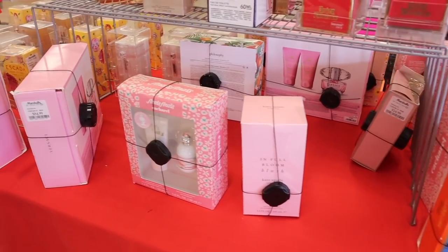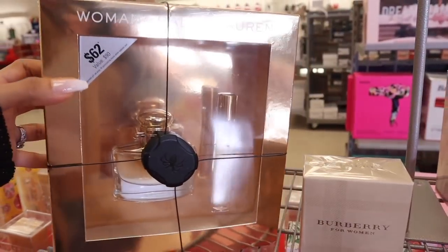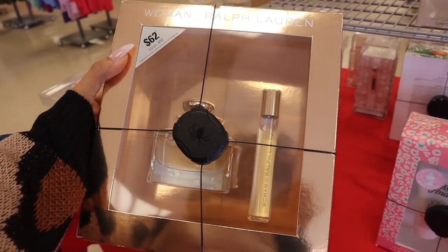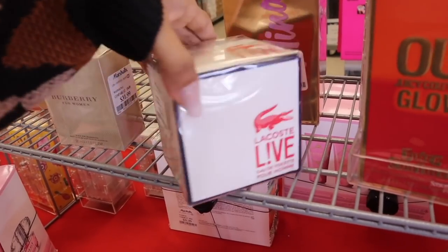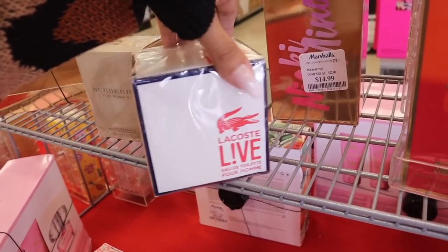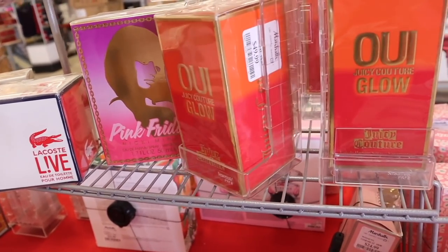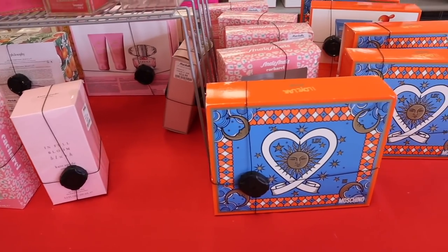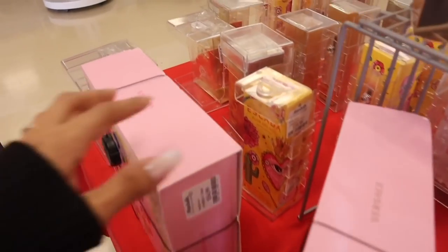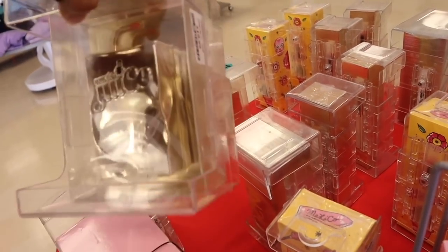I'm only going over the new products in the perfume section. There's Woman by Ralph Lauren — the rollerball and perfume set, value $90, for only $40. A new one at $25, Nicki Minaj for $15, Juicy Couture full-size spray for $50. And there's also a cute one priced at $20.